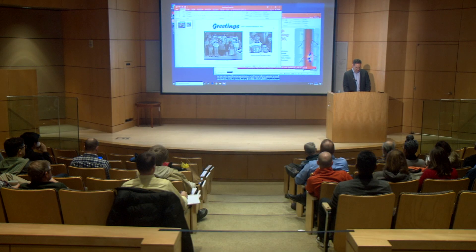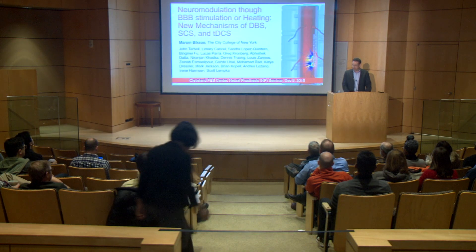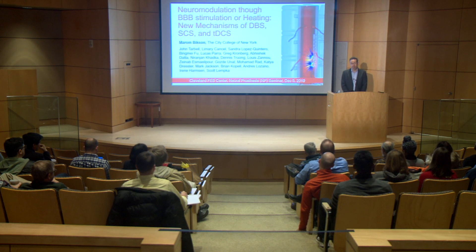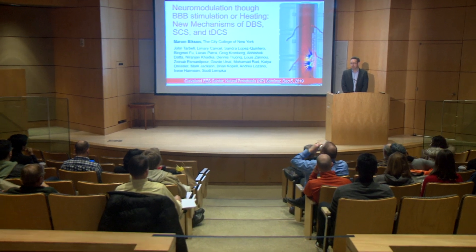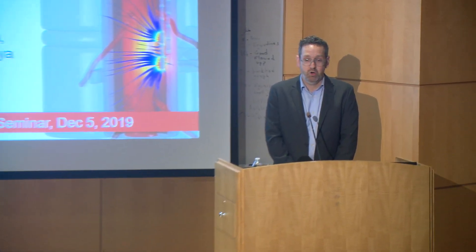It's a really special pleasure to come back here and to have a chance to share things I've been working on. I did get my PhD here, finishing in 2000, and there's no doubt in my mind that my professional career and everything I've accomplished was because of the education and training I got here. I think this is the home of neural engineering, where neural engineering insights are created and neural engineers are born. It's a real honor to be back.